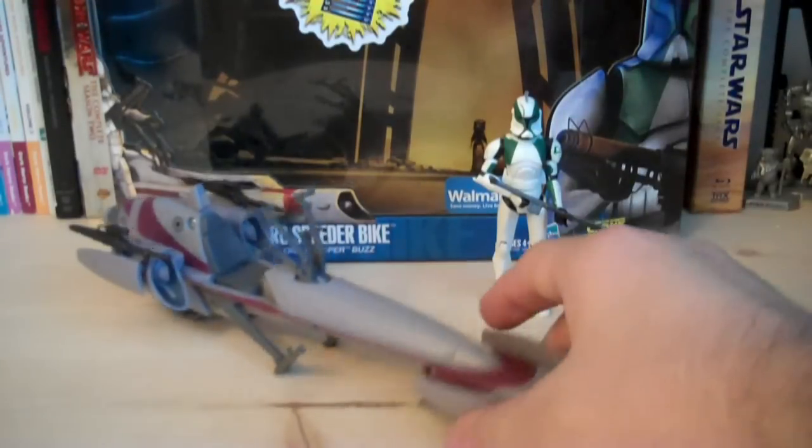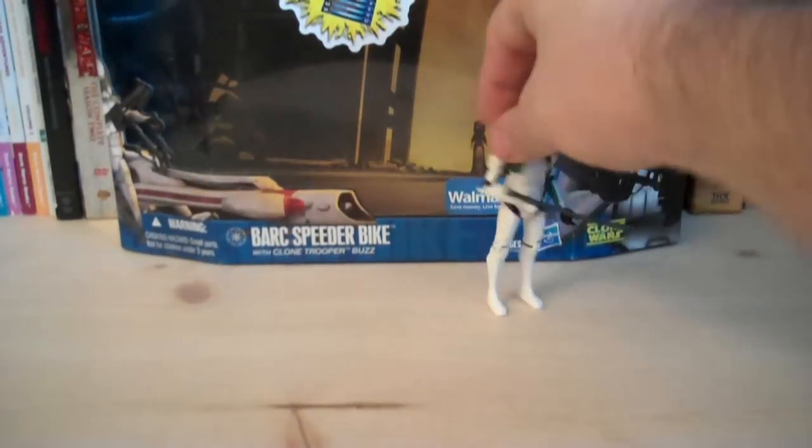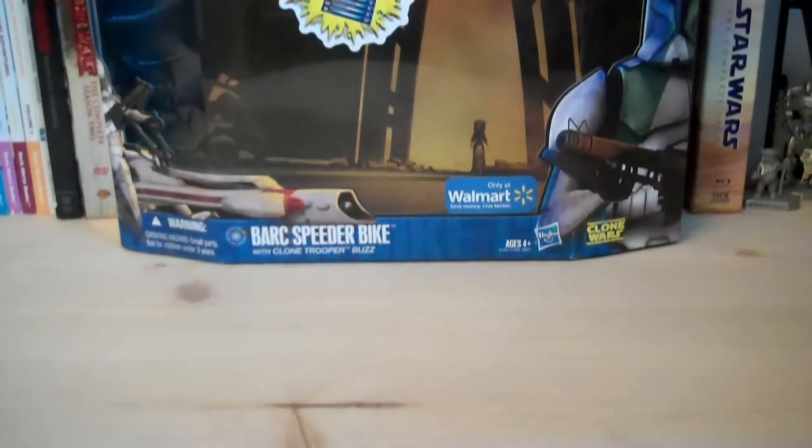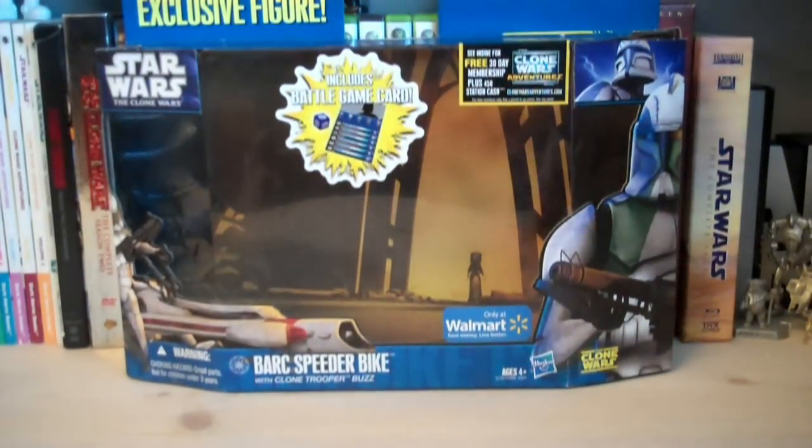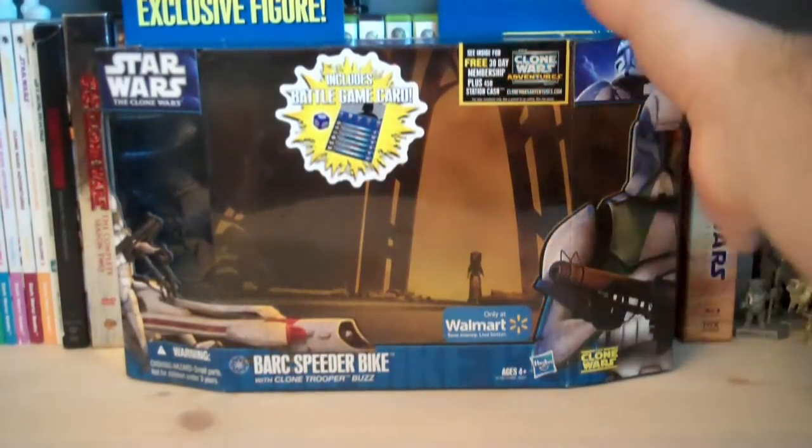Let's take a look at the packaging. As you can see, it's in the newer design they're using for the 2011 deluxe sets. We also have the 'Only at Walmart' sticker right there. We have a rendered picture of Buzz on the right side, and also a rendered picture of him on his BARG Speeder on the left side. There is a Geonosis background, and it even shows Luminara Unduli in the back, which is really unique.